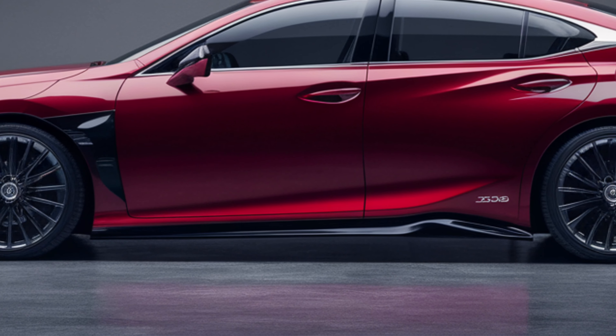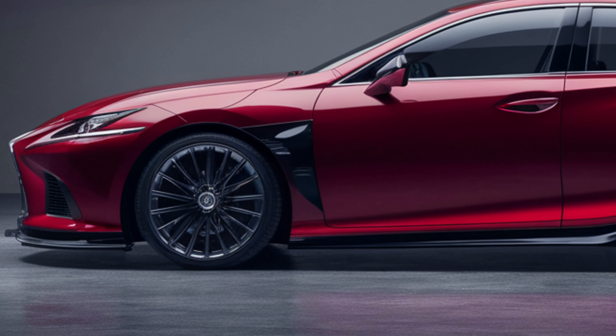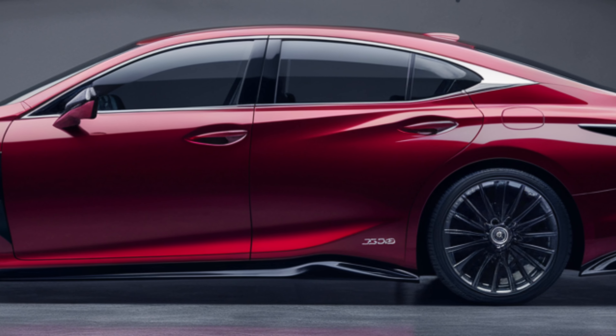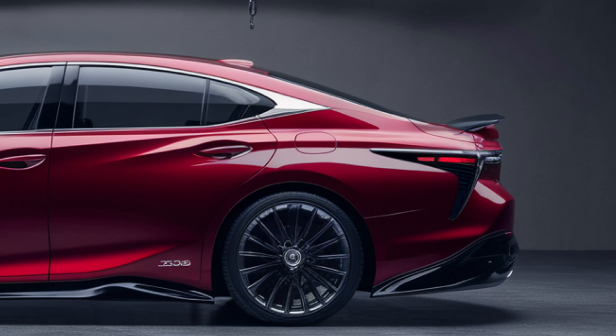Safety is a top priority for Lexus, and the ES350 is no exception. It comes equipped with Lexus Safety System+ 2.5, which includes features like pre-collision system, lane departure alert, adaptive cruise control, and more. These advanced safety technologies give you peace of mind on every journey.